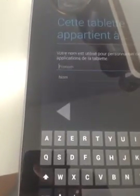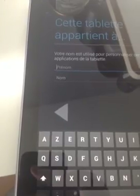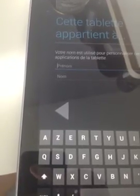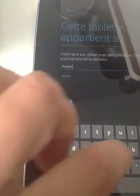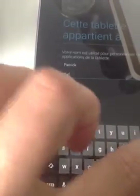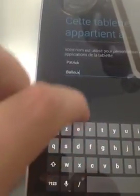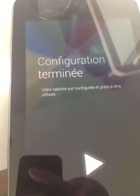Click next. Your name is used to personalize some applications. I need to change that keyboard. Configuration is done.